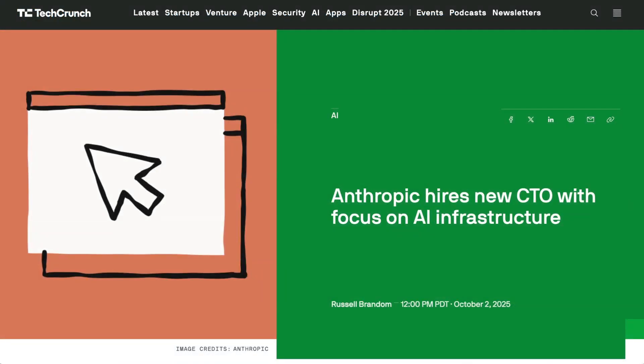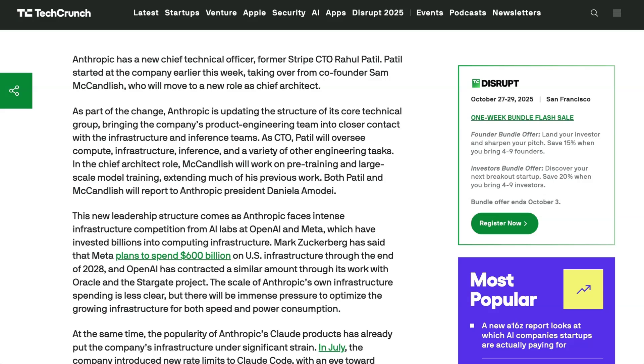One more on Anthropic: the company has hired a new CTO with a focus on infrastructure. Former Stripe CTO Rahul Patil will join the company, taking over from co-founder Sam McCandlish, who will move to a new role as chief architect. As part of the change, Anthropic will restructure their teams, bringing the product engineering team closer to infrastructure and inference teams. Patil will oversee compute, infrastructure, inference, and assorted engineering tasks, while McCandlish will be responsible for model training.